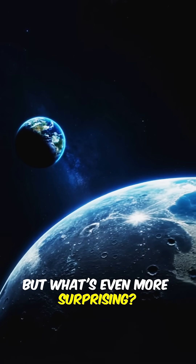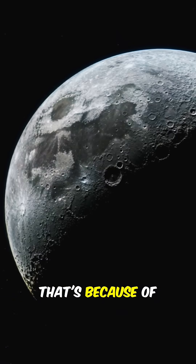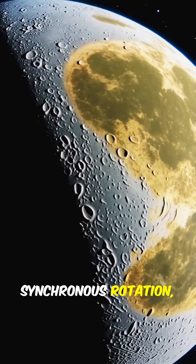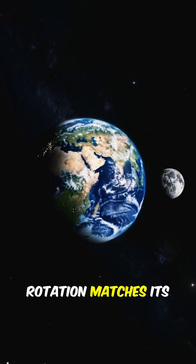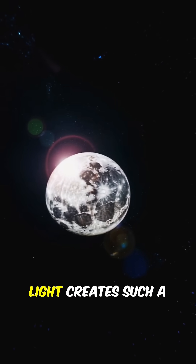But what's even more surprising? The same side of the moon always faces earth. That's because of something called synchronous rotation, where the moon's rotation matches its orbit around us. Isn't it amazing how a simple play of light creates such a...